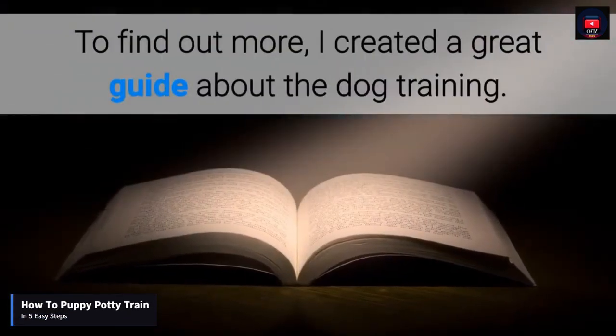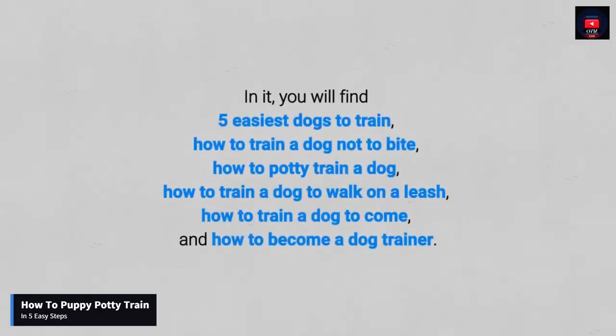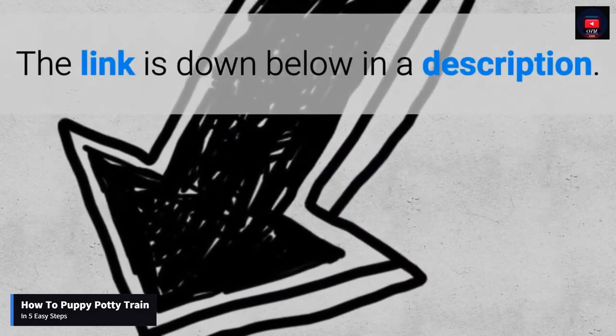To find out more, I created a great guide about dog training. In it you will find: the five easiest dogs to train, how to train a dog not to bite, how to potty train a dog, how to train a dog to walk on a leash, how to train a dog to come, and how to become a dog trainer.